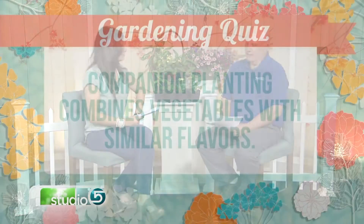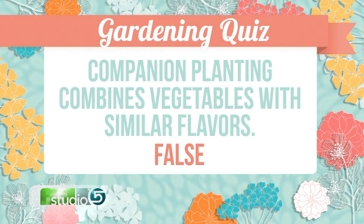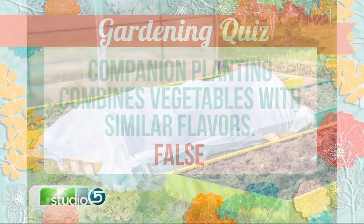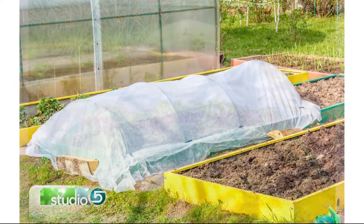Companion planting — are companion plants those plants that have similar flavors? False, that's correct. Companion planting normally has nothing to do with flavor. It has more to do with plants that complement each other as far as being somewhat resistant to pests and keeping the pests away. For example, a lot of people like to plant marigolds next to some of their crops with the idea that the marigolds may attract some pests or repel other pests such as aphids.